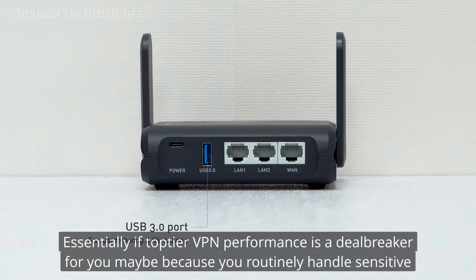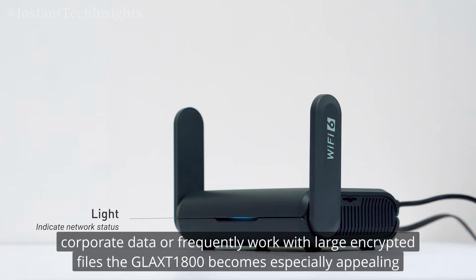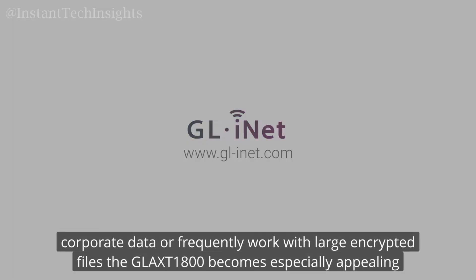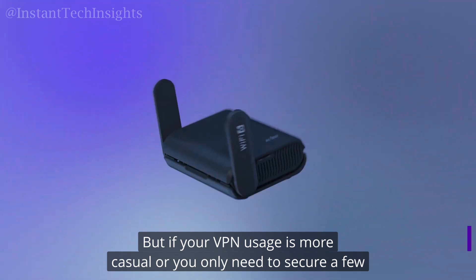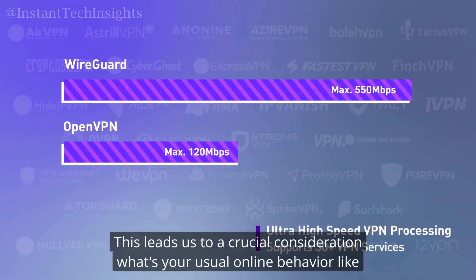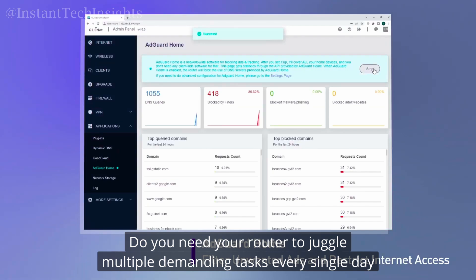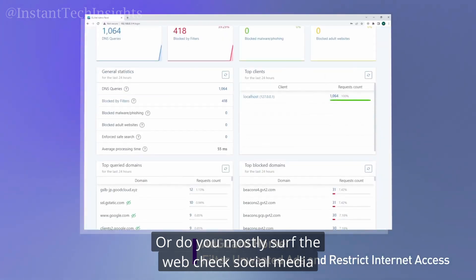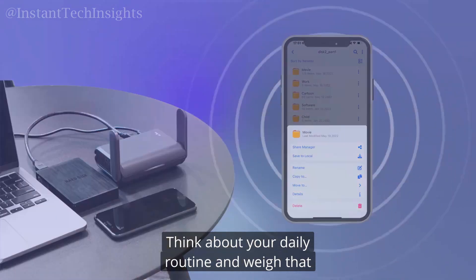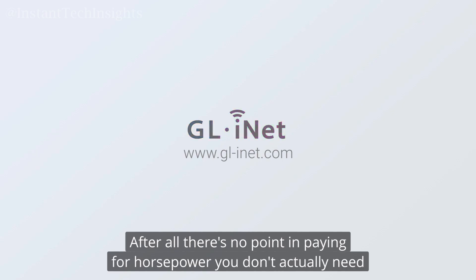Essentially, if top-tier VPN performance is a deal-breaker for you — maybe because you routinely handle sensitive corporate data or frequently work with large, encrypted files — the GL-AXT1800 becomes especially appealing. But if your VPN usage is more casual, or you only need to secure a few sessions now and then, the Slate Plus is still a perfectly serviceable option. Think about your daily routine and weigh that against each router's performance profile. After all, there's no point in paying for horsepower you don't actually need.